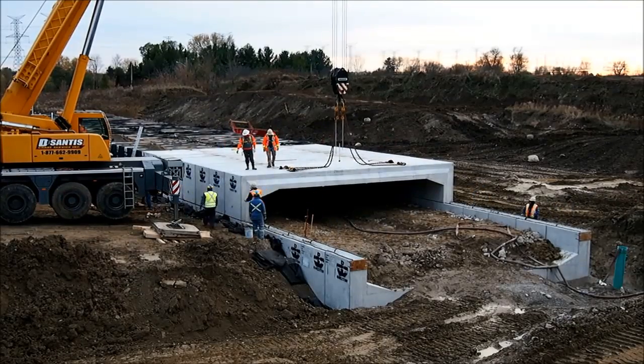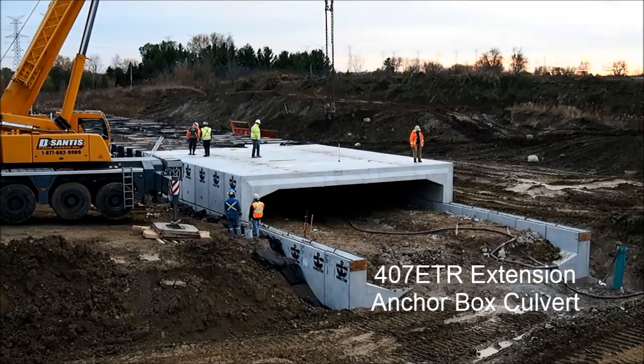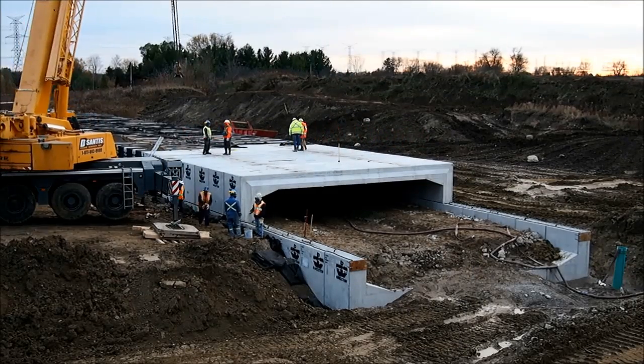Quick installations are just one of the ways that Anchor Concrete helps you and the 407 stay on time and on budget.